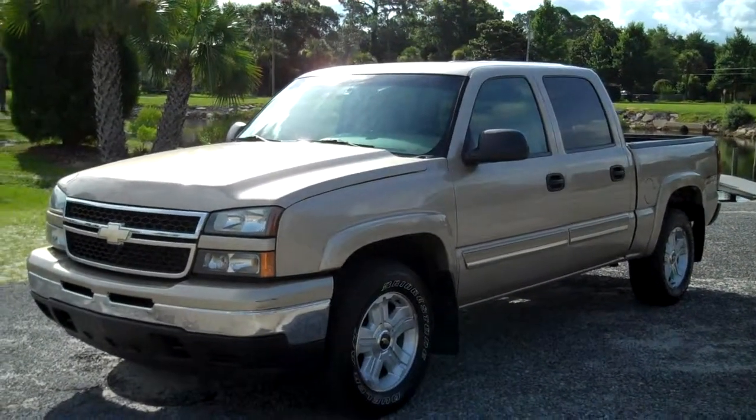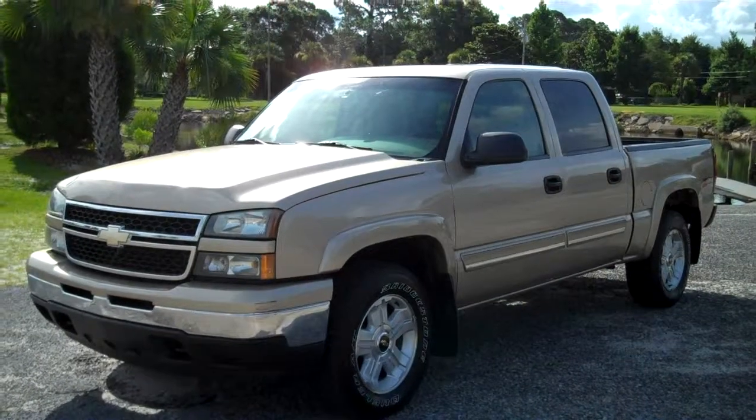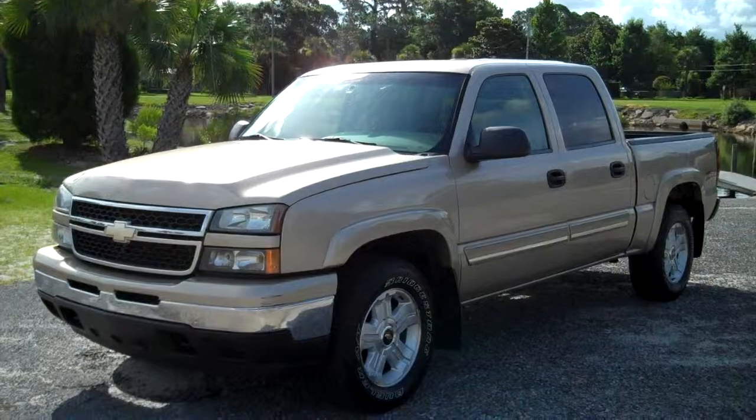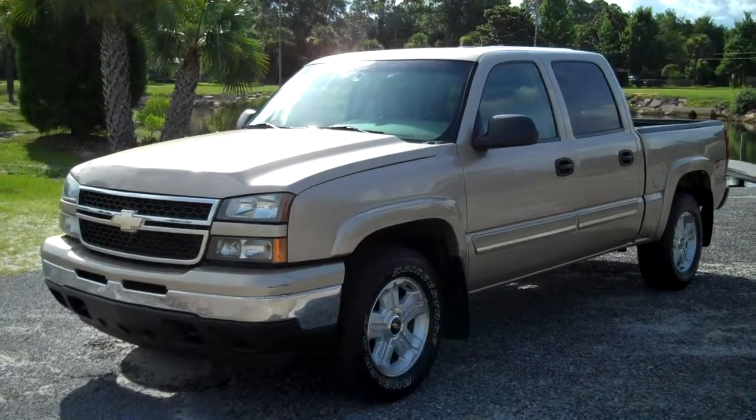Truck is perfect. 2006 Chevrolet Z71 crew cab, LS package, four-wheel drive. Leisure Use Cars — 850-265-9178. See ya!